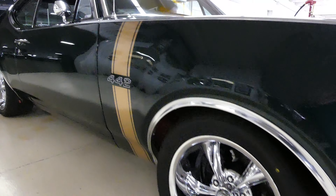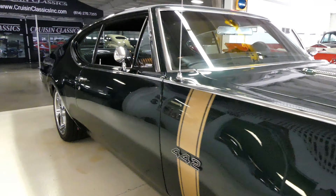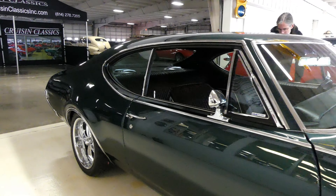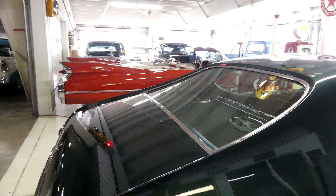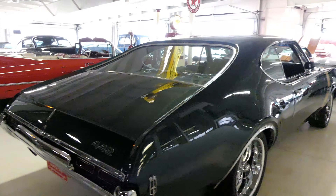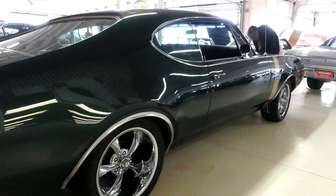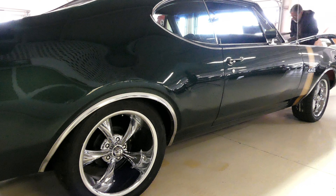Good day, everybody. Kurt with Cruiser Classics here, introducing a laser straight, slick looking 1968 Oldsmobile Cutlass 442. Nice slick paint. It is a W30 Tribute, and it does have brand new Riddlers and Nitto tires on all fours.